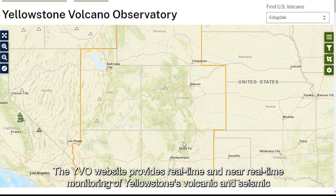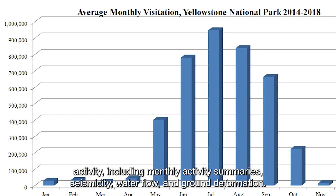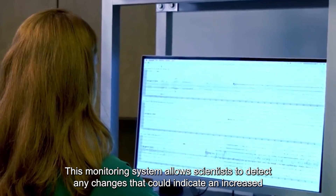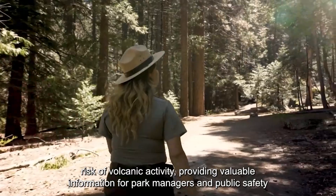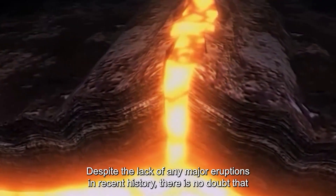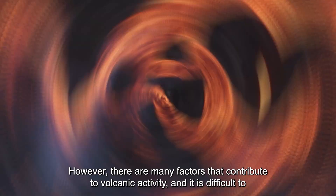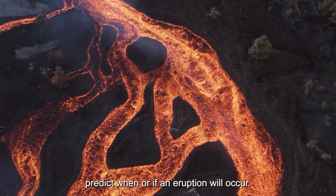The YVO website provides real-time and near-real-time monitoring of Yellowstone's volcanic and seismic activity, including monthly activity summaries, seismicity, water flow, and ground deformation. This monitoring system allows scientists to detect any changes that could indicate an increased risk of volcanic activity, providing valuable information for park rangers and public safety officials to prepare for potential volcanic hazards. Despite the lack of any major eruptions in recent history, there is no doubt that Yellowstone remains an active volcano. However, there are many factors that contribute to volcanic activity, and it is difficult to predict when or if an eruption will occur.